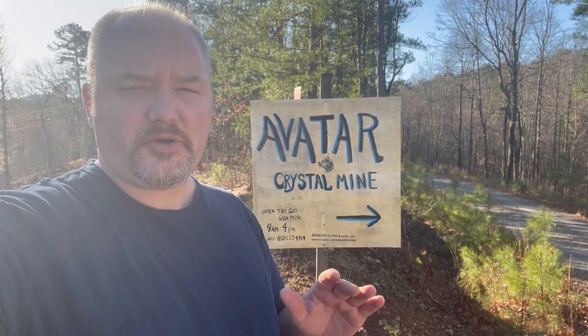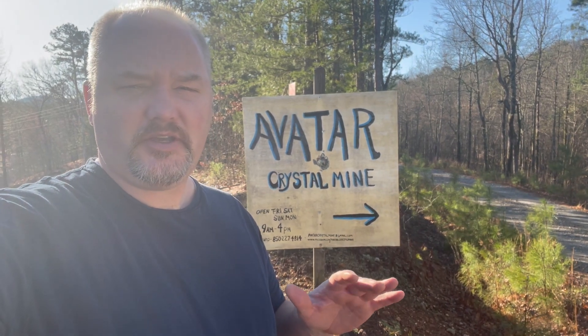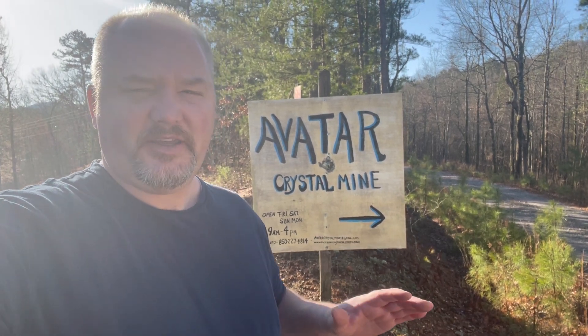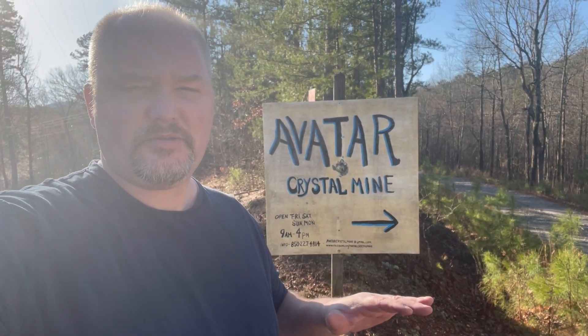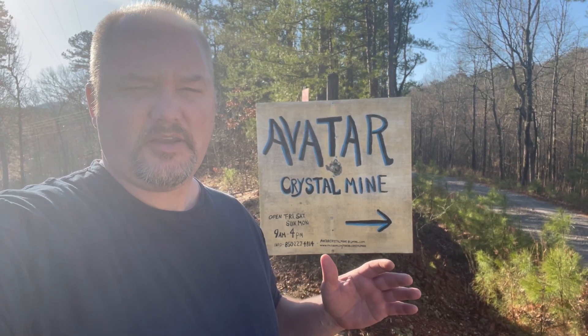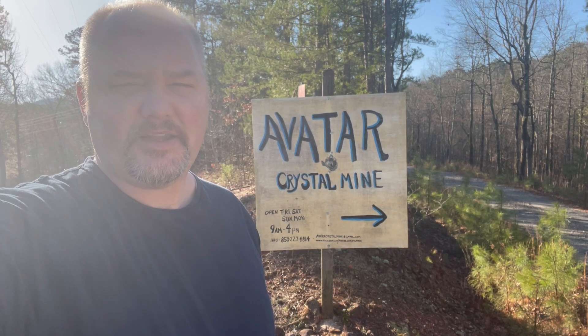So for the first hour or two, I'm going to try looking through the tailings for surface searching. Just because the ground's still cold, it's like 40 degrees maybe, and I don't feel like digging just yet. I want to get familiar with the property. I've never been here before, so I don't know the grounds. I'll do some surface searching at first, and then for the last half of the day, I'm going to try to find a vein, dig into that and see how it goes.